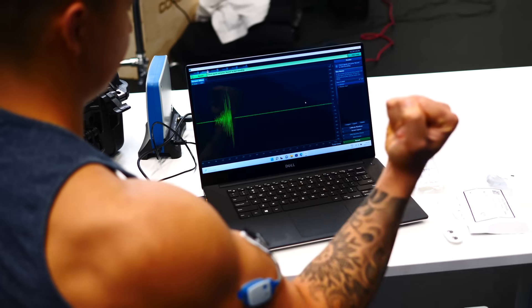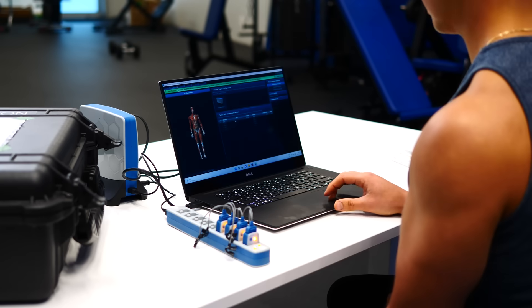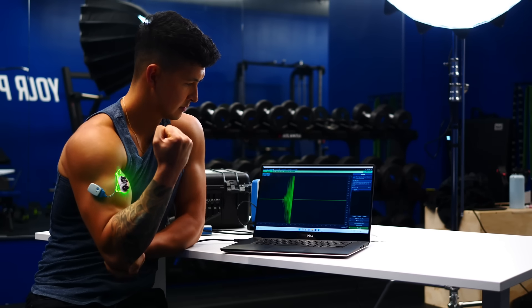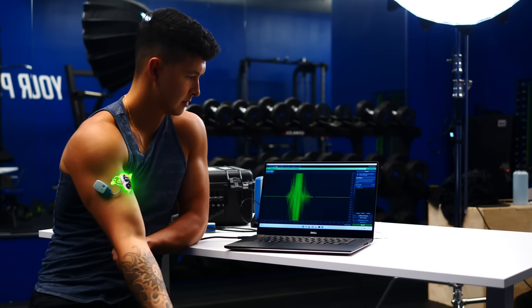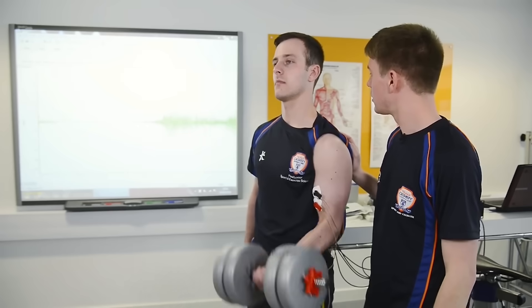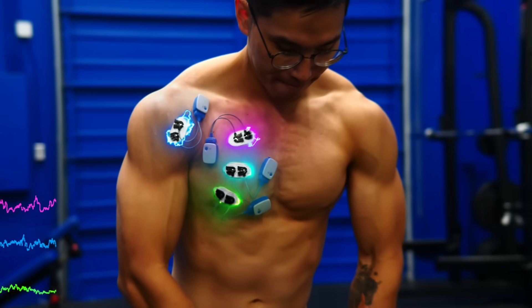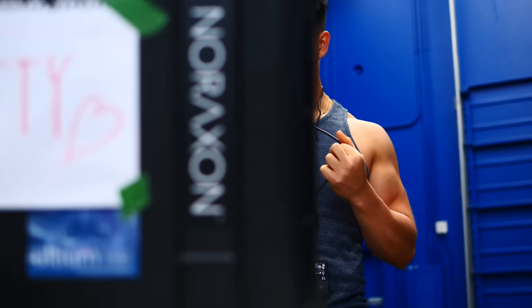Which brings me back to Betty. She's what's known as an EMG machine — just don't tell her that, she likes to feel human. EMG stands for electromyography, and it's a way of measuring the electrical activity produced by muscles when they contract. Researchers use this to assess how well different exercises are at activating our muscles. But there's a problem.